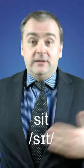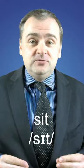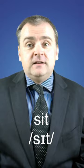I am sitting right now. We often also use the phrasal verb 'sit down,' which pretty much means the same thing — to sit down.